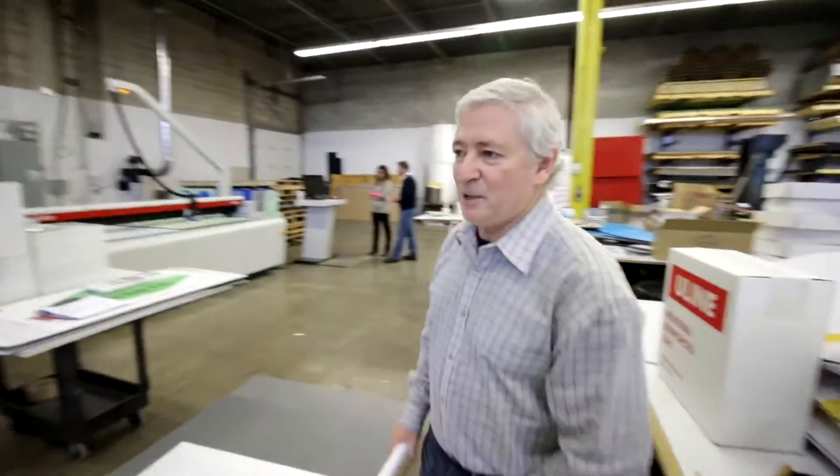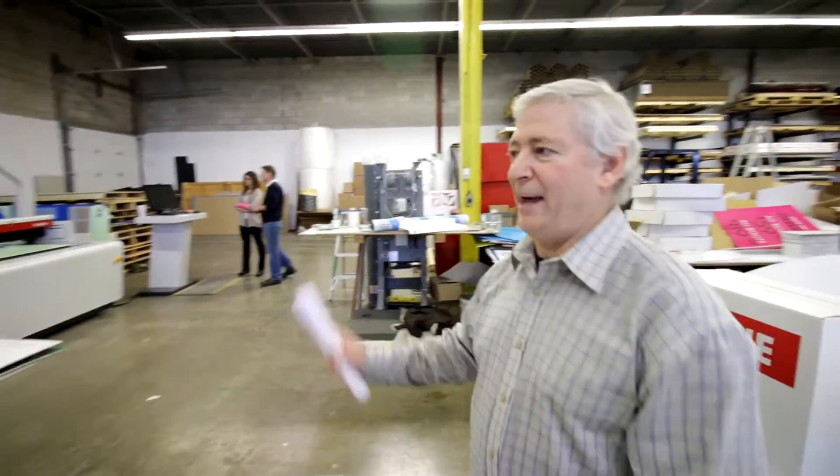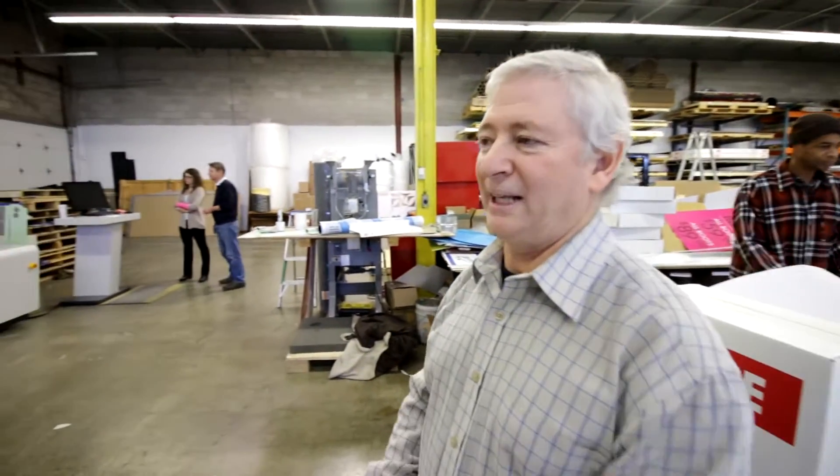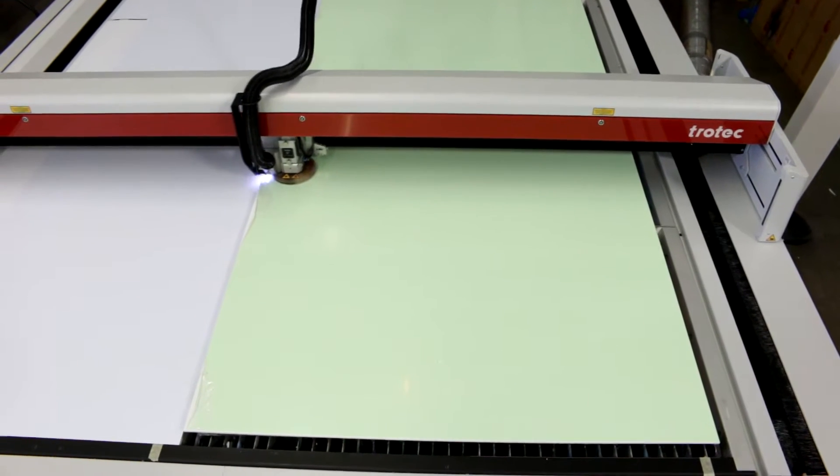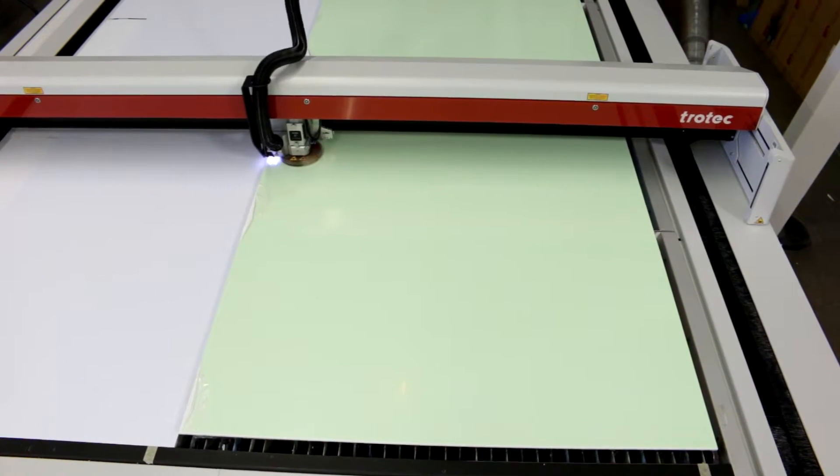The laser, being our latest acquisition, has certainly given us a big advantage in the industry with respect to cutting acrylics. It saves us polishing the edges and it's also relieved the bottleneck of cutting with respect to a lot of the applications. There are only certain materials you can't cut on the laser and we're taking full advantage of it.